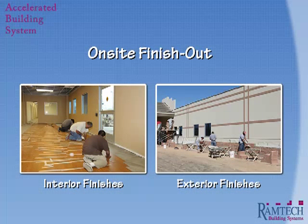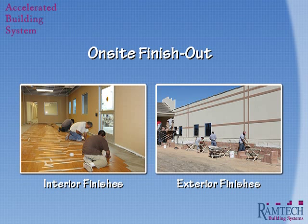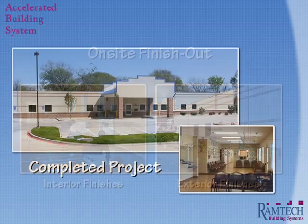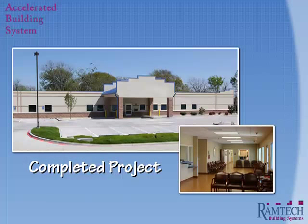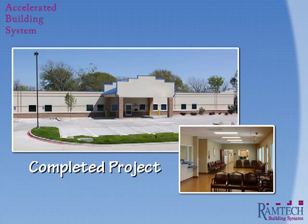At this point, all of the on-site finish out can then take place. With Ramtech's Accelerated Building System, all of the interior tape, texture and painting takes place in the field. At the same time, all of the exterior finishes are applied, just as they would be with a completely site-built building. The result is a building with the same curb appeal that meets or exceeds the specifications of any site-built structure, but without the longer construction timetable and higher costs.